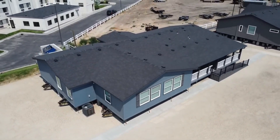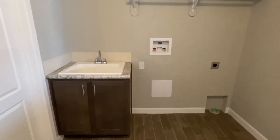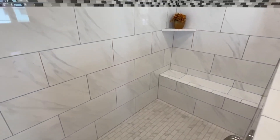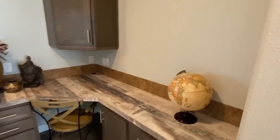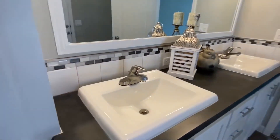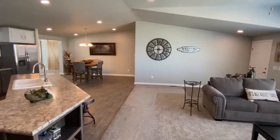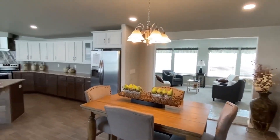Embark on an exciting tour of a stunning triple-wide home, a true showstopper. With over 3,000 square feet and a porch perfect for special moments, courtesy of United Family Homes in Napa, Idaho, this gem impresses both outside and in.